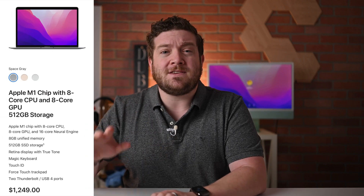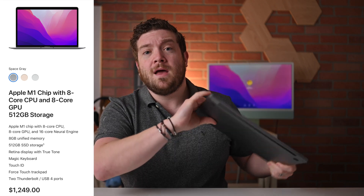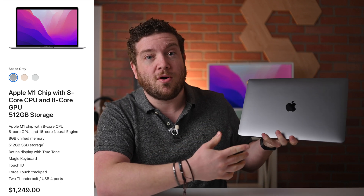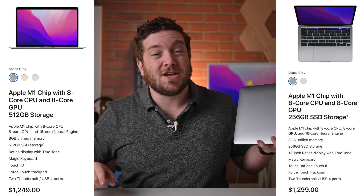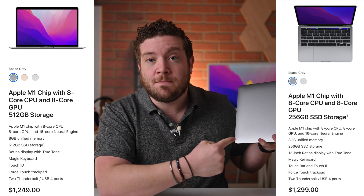But here's what you should do: get the next level up MacBook Air. It'll tip the scales at $1,249, which is $50 less than the 13-inch MacBook Pro. But it now comes with that 8-core GPU — the same GPU that's in the MacBook Pro — and you're also going to get double the storage, going from 256 to 512 gigs, and it still costs $50 less than the 13-inch MacBook Pro.